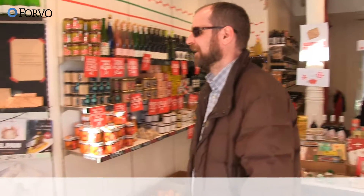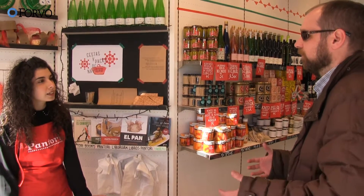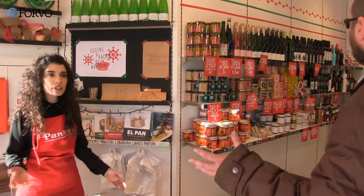Hi there. Hi, how are you? I'm looking for some seasonable products. I'm making a dinner tonight and I was just wondering if you could help me with some products from here. You've got some amazing stuff.